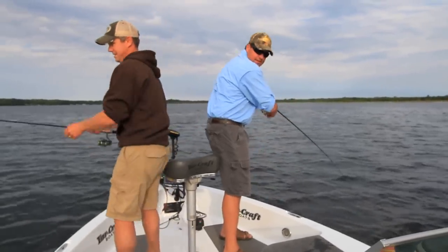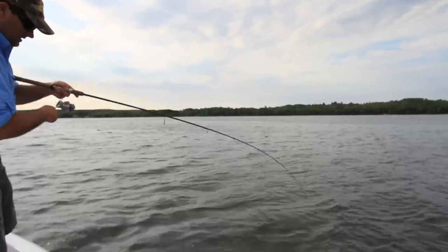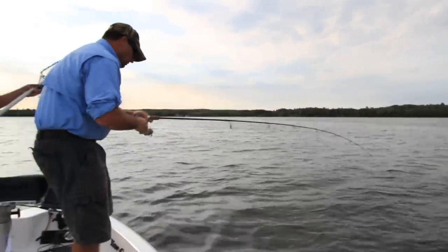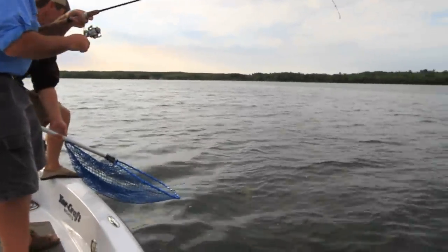I've got a fish out of here. That's fun, isn't it? Look at that rod bend. I just love that. What I love is just feeling that minnow and then just laying the wood to those fish, and just that rod just being bent over. That's a nice fish. That is a beauty, isn't it?